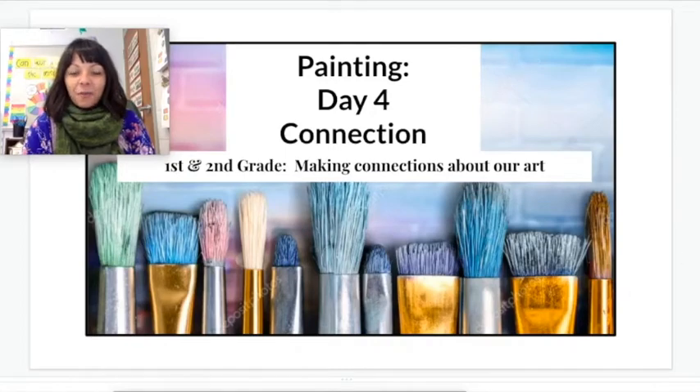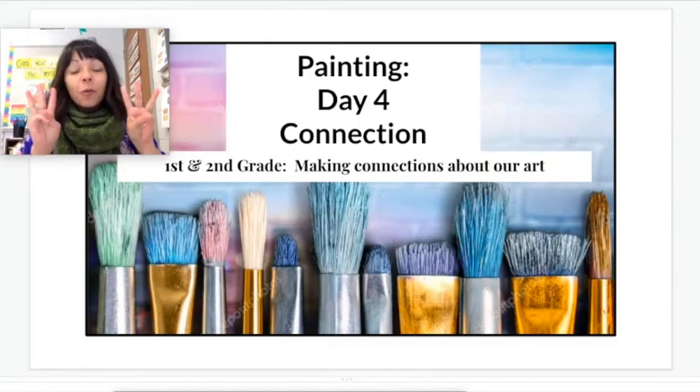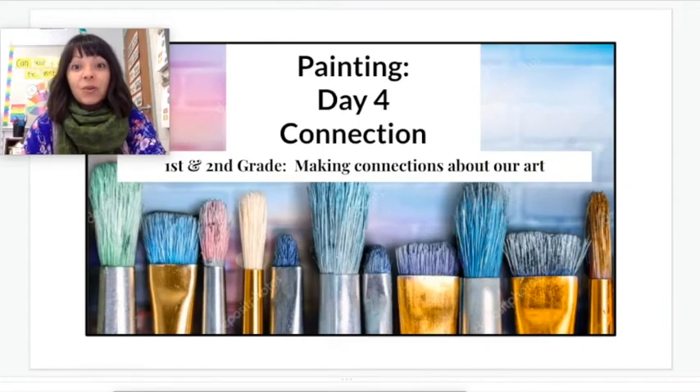Hi artists, it's Mrs. Comer here and we are on our final day to work on our wow work, our painting about food.